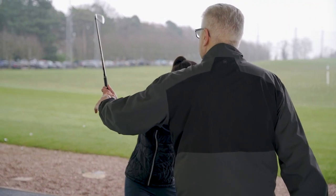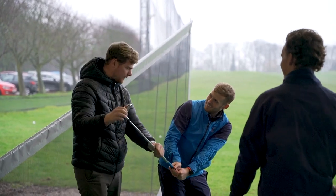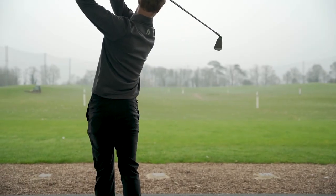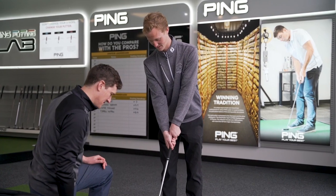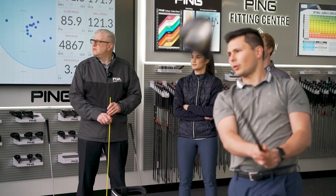In year three we look at things like biomechanics — understanding why a golfer may move a particular way and why they're hitting a certain shot. We also look at strength and conditioning for golf, which is a really hot topic right now in terms of how you can hit the ball further and what that means for you as a player.